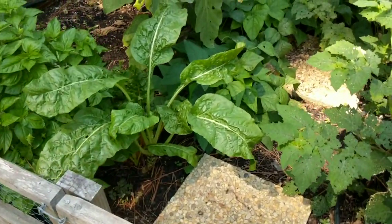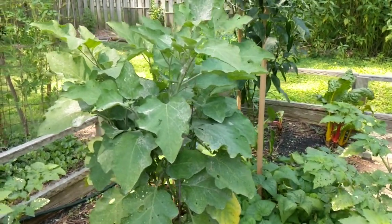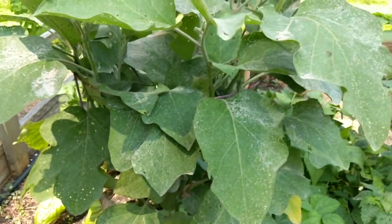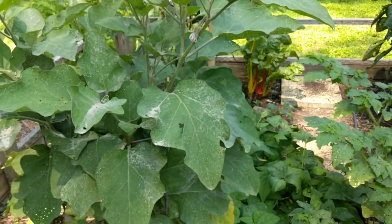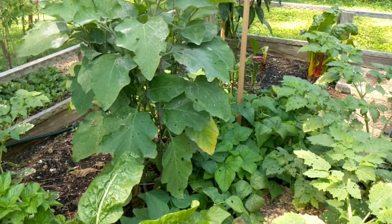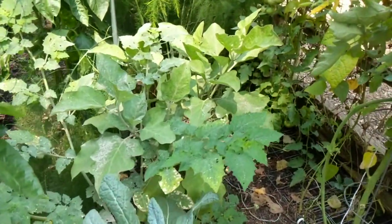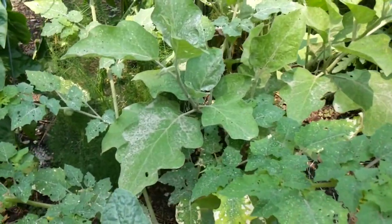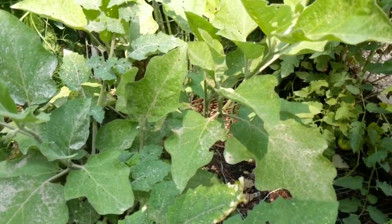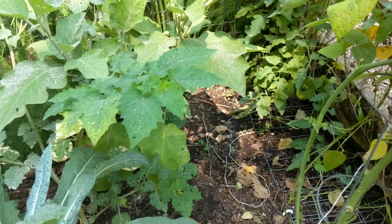The Swiss chard is doing great. The Black Beauty eggplant is doing great. You can see that dust on there - that's the diatomaceous earth, which has worked great. I just have to get up here and sprinkle it on every so often. It's a really good organic way to keep your eggplants in check, because those little black beetles put holes all in your leaves. But as long as you stay on it with that diatomaceous earth, you'll let them survive and put fruit off pretty easily.